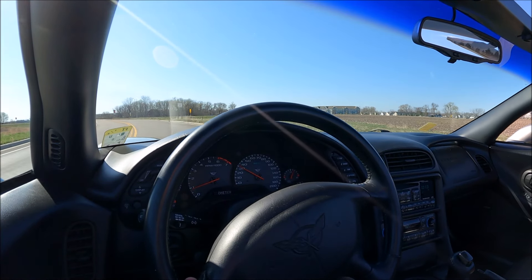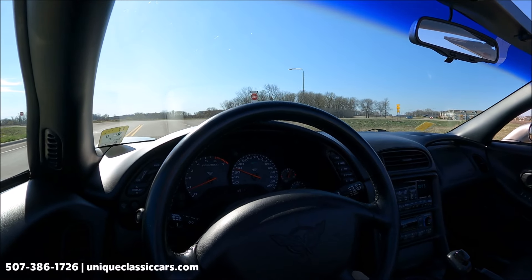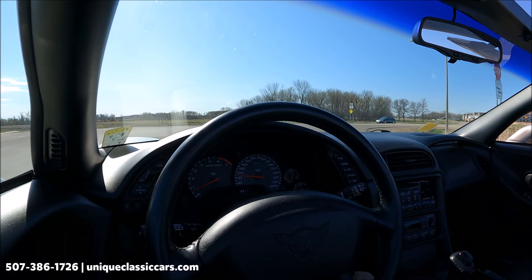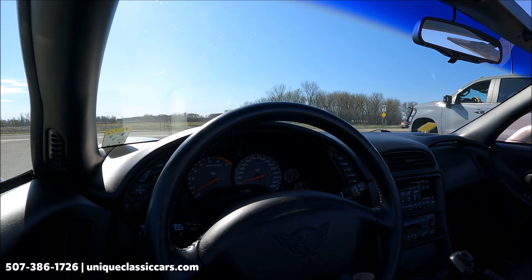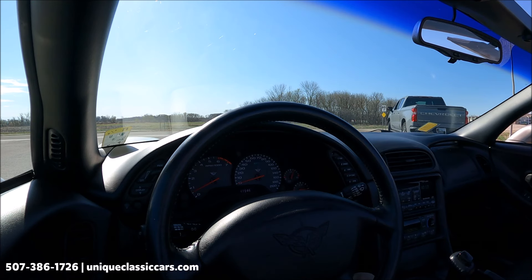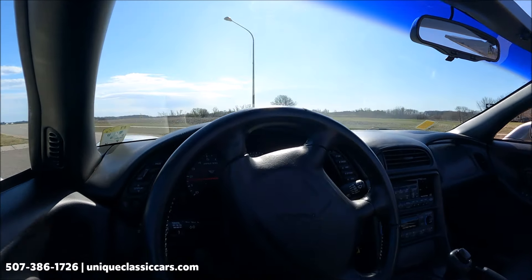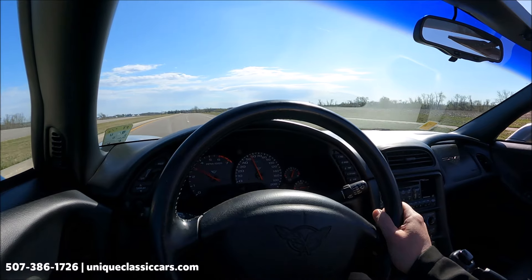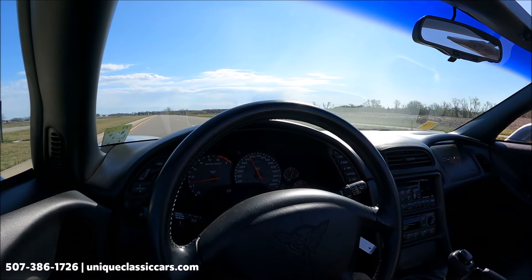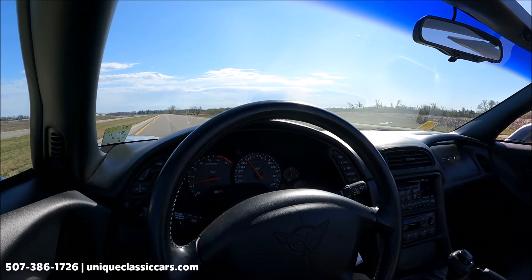Here we have a 1999 Chevrolet Corvette in a nice pewter color. Those silver-like colors really help show off the sculpted body lines of the car. This is an automatic on the center console. The odometer is showing only 49,146 miles. Very nice acceleration in this Corvette. We have a heads-up display showing our tachometer, oil pressure, and speedometer — all the important numbers.